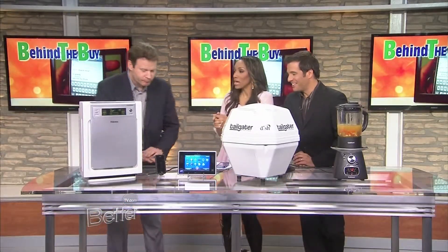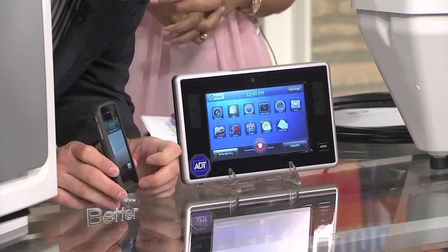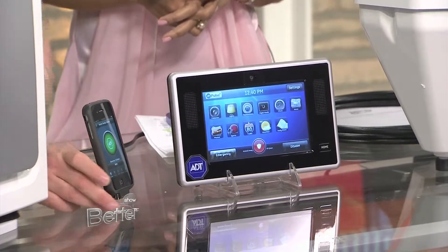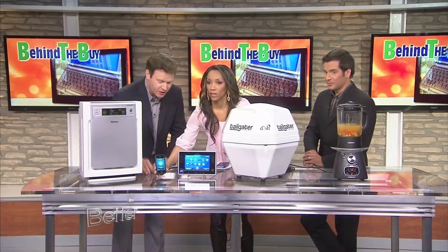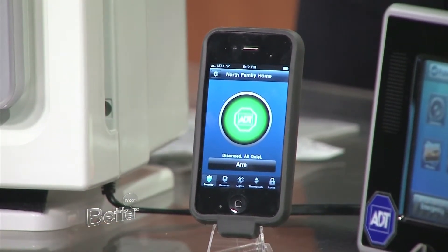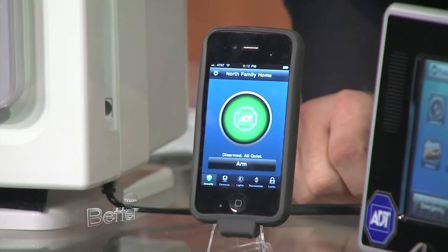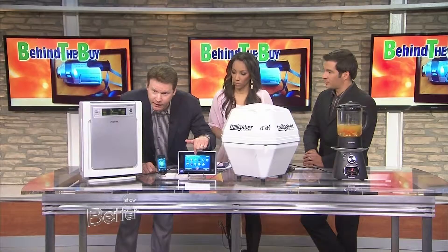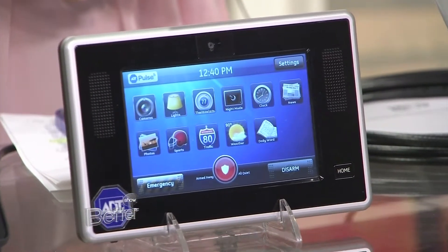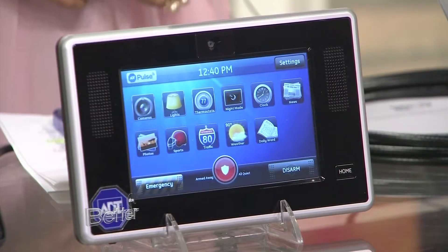Now we're going to talk about home security — I love the new technology for this one here from ADT. There's a free app that ties into ADT's new Pulse system. The cool thing about this system is it not only is an alarm system for the home — ADT is of course known for protecting homes — but it's also a home automation system. This is the touch panel that goes with the system in your house. And anywhere you are in the world, you can tune in and see what's going on in and outside your home because of cameras.